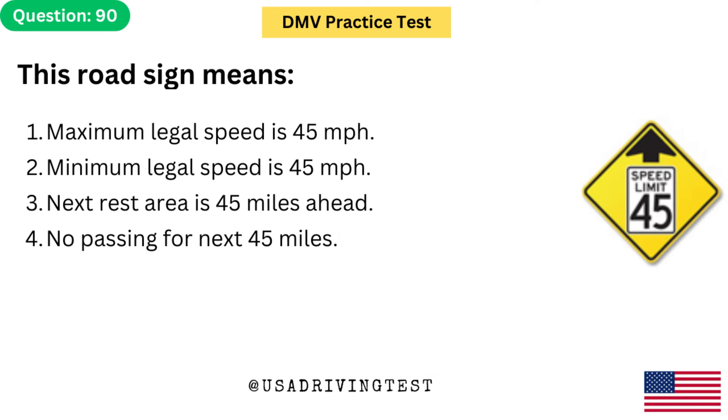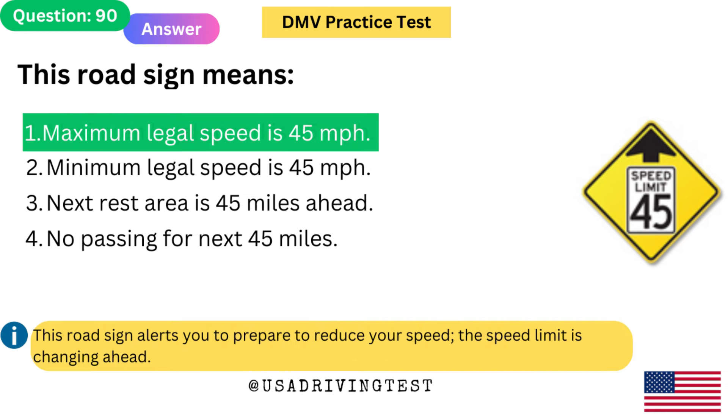This road sign means: 1. Maximum legal speed is 45 miles per hour. 2. Minimum legal speed is 45 miles per hour. 3. Next rest area is 45 miles ahead. 4. No passing for next 45 miles. The answer is 1: Maximum legal speed is 45 miles per hour. This road sign alerts you to prepare to reduce your speed — the speed limit is changing ahead.